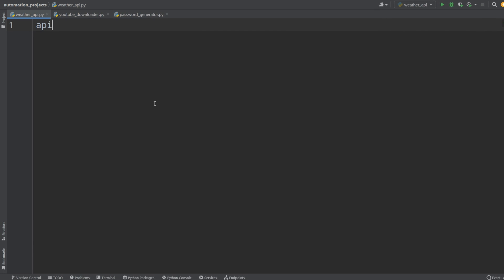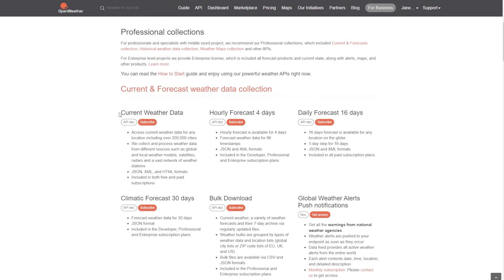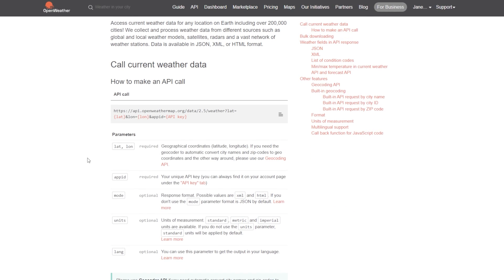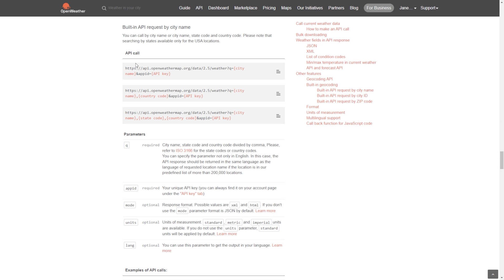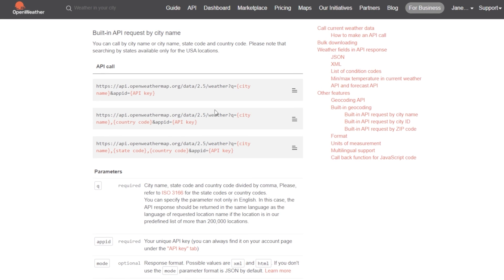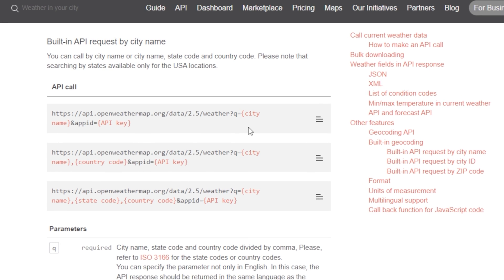Copy your API key and go to your weather API project. Set API_key equal to the string of your key, saving it to a variable. Go back and open the API tab again, choose Current Weather, click API docs, and open the full description. Among many ways to request weather data, select request by city name. The documentation explains what data you need to pass to get correct information back — in this case the city name and API key.